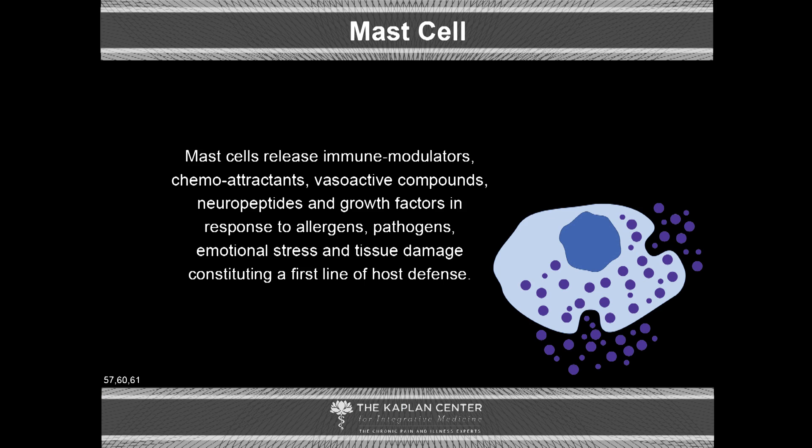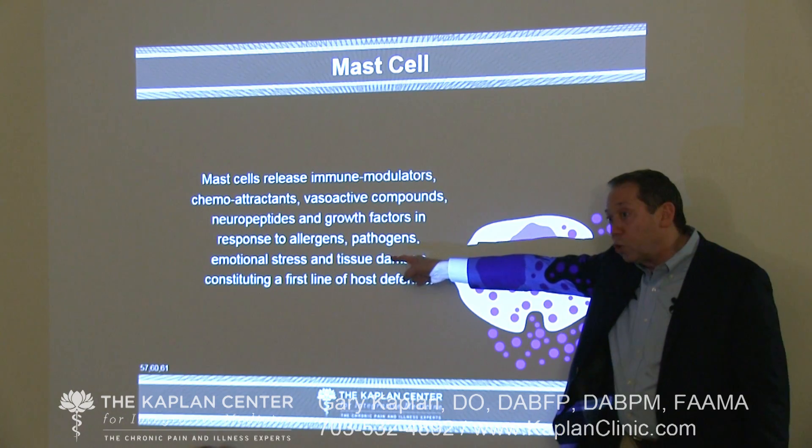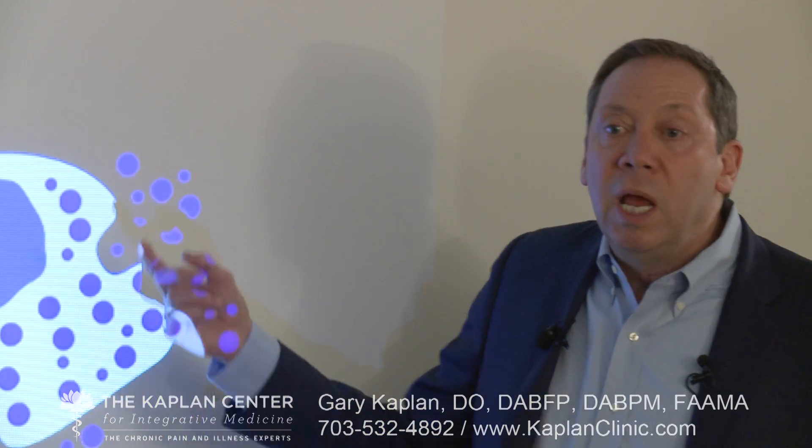So this becomes a very important piece of the inflammatory cascade in the central nervous system. Mast cells release a whole series of immune modulators, chemoattractants, vasoactive compounds, neuropeptides, and growth factors in response to allergens, pathogens, emotional stress, and tissue damage — constituting a first line of host defense. We just had to add allergens to our list of potential triggers, somewhere between DAMPs and PAMPs, feeding into the whole chronic pain problem.